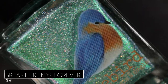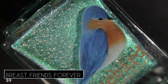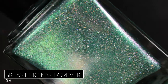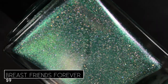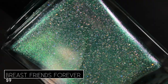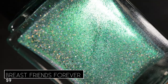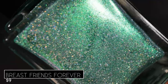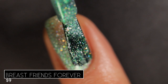Up next we have a gorgeous green. This one's called Breast Friends Forever — like chicken breast, get it? — and it's described as being a metallic mint green shattered holographic. Another one that just took my breath away as soon as I saw it. It's not the greens I usually gravitate towards, although honestly recently it has been. Between the gorgeous green we get in the base and then all of that incredible shimmer, it's stunning — completely stunning.